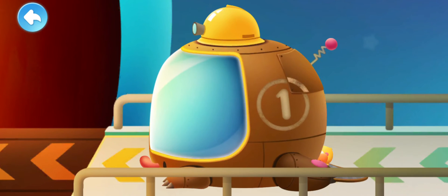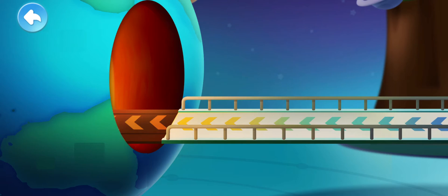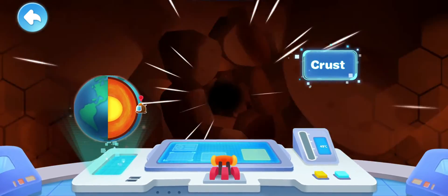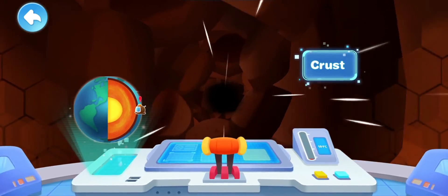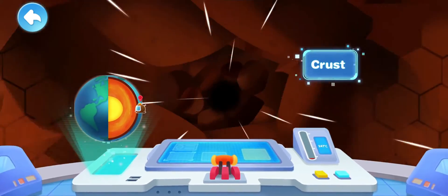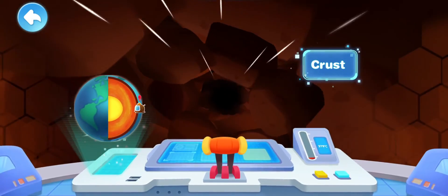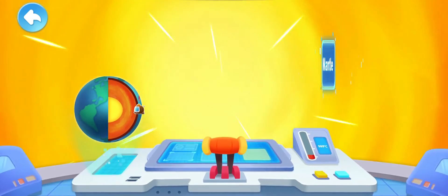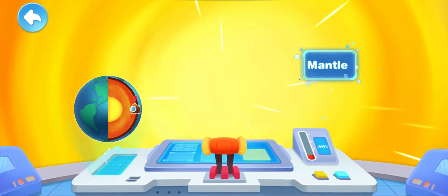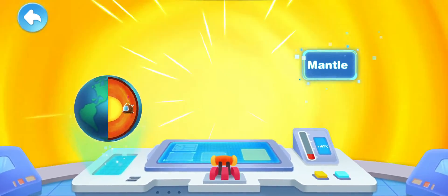Kiki and Quacky arrive at the Earth's Interior Experience Center! Push the lever and move forward! This is the outermost layer — the Earth's crust, made up of hard rocks. The ground we usually step on is the Earth's crust! Why is it getting hotter and hotter? Here is the mantle layer! The temperature here is very high!